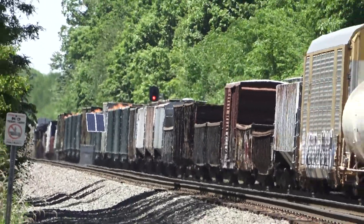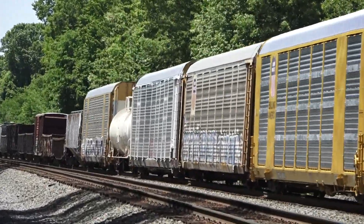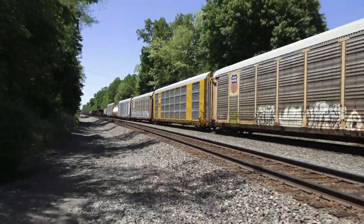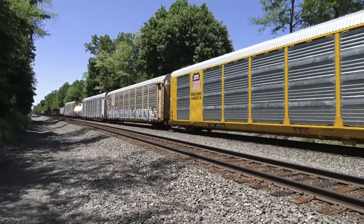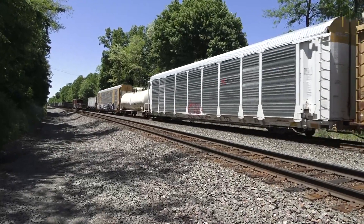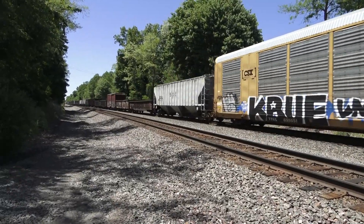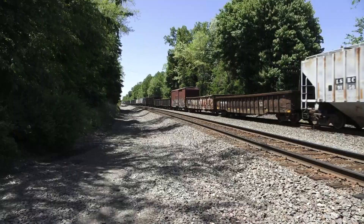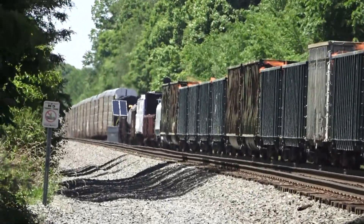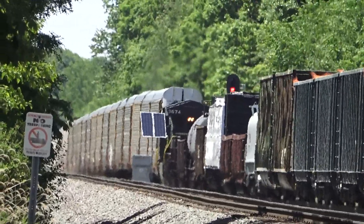Holy crap. There's another new one. No — 18Q. They got the DPU. Those are new.